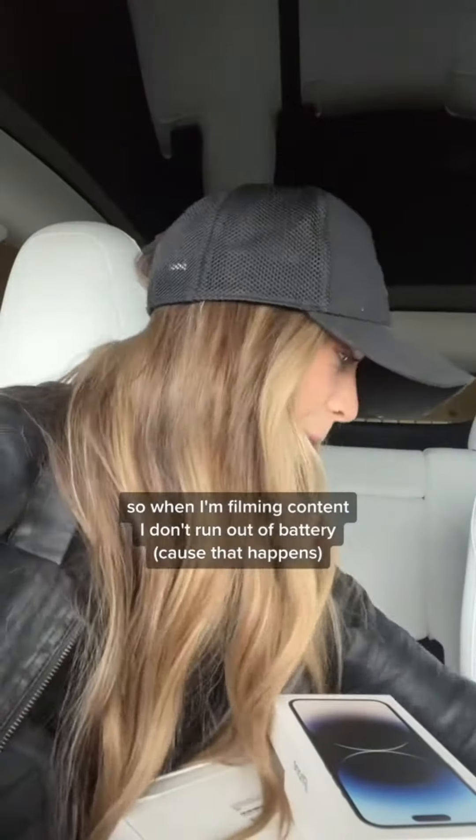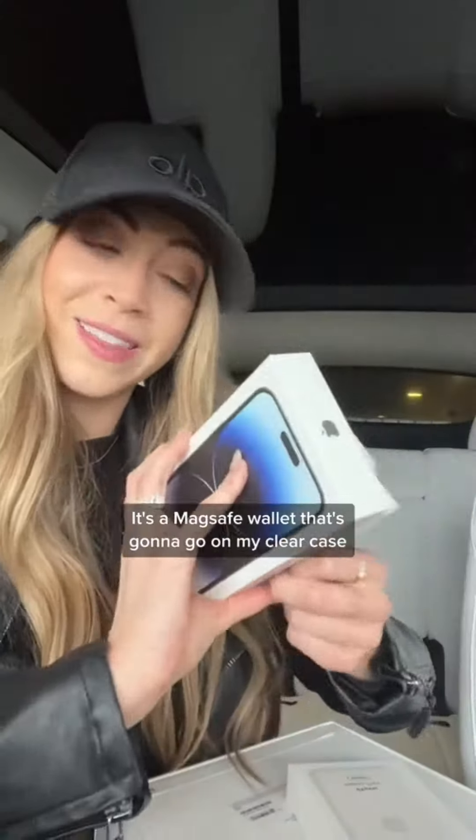The iPhone 14 Pro Max, one terabyte, because your girl's always running out of storage. I got the MagSafe battery pack as well, so when I'm filming content I don't run out of battery — because that happens. I got the leather iPhone wallet; it's a MagSafe wallet that's going to go on my clear case.